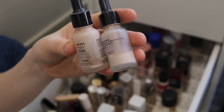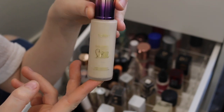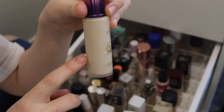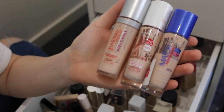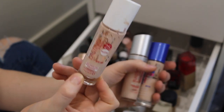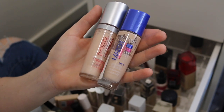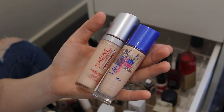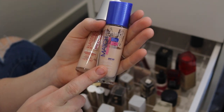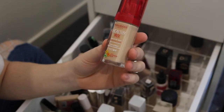I've got two of the NYX Total Control Drop Foundations — one is pretty much empty and there's a tiny bit of the other left, so I'll use that up. This Tarte Rainforest of the Sea foundation — I can't really remember what it was like but there's only a little bit left so I might just get through it quickly. Here I've got three Rimmel foundations — this one used to be my ride or die. I've only got a little bit left so I might try it again. These two are quite nice, more medium coverage, but very pink undertone and I think it's the old formula. I might just get through these as well. And then this Bourjois Healthy Mix Foundation — I've never used it and it's way too dark for me, so I'm just going to get rid of it.